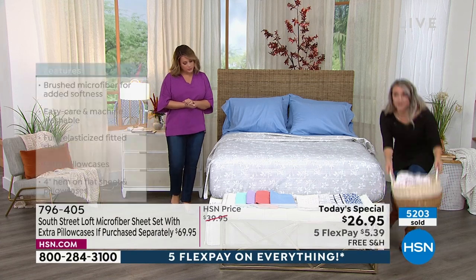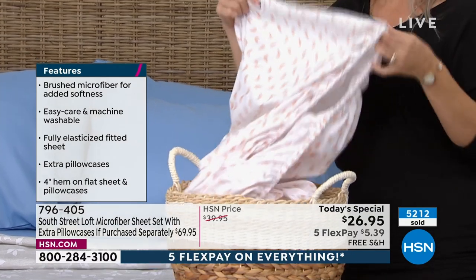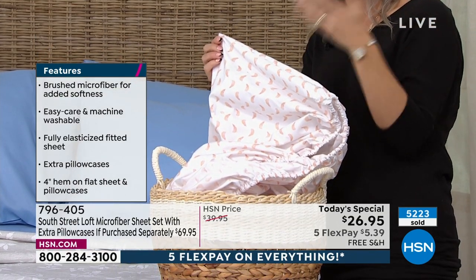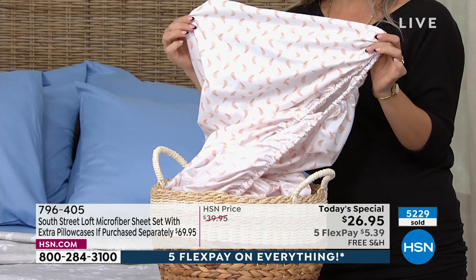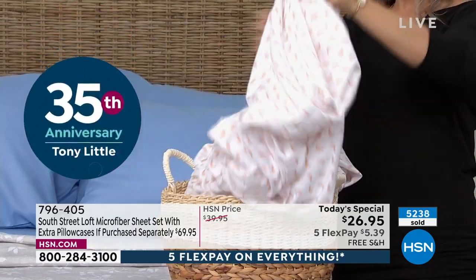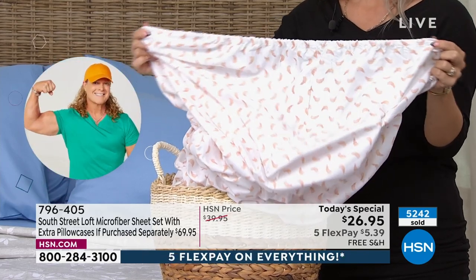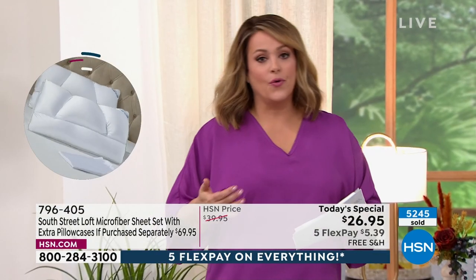Let me show you the pockets — you're going to love this. We have a wonderful deep pocket, very handy for accommodating different mattress heights. Maybe you have a mattress topper — no problem. This will accommodate 15 inches with wiggle room up to about 17. There's also lots of elastic that goes all the way around the perimeter of the fitted sheet, which is handy because many of us have adjustable bases where the header and footer move up and down, and you don't want sheets popping off.